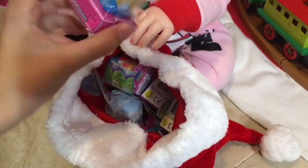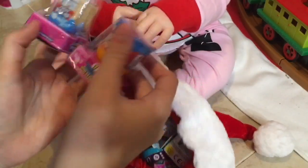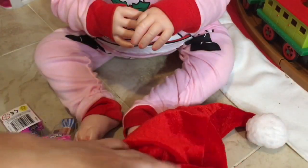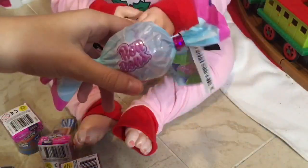Shopkins! She got some Shopkins season 10. There's more. Look how many. Wow. Look at how many Shopkins she got. Those are season 10 Shopkins. What else? There's even more Shopkins. Look at these. They're little squishy toys inside.